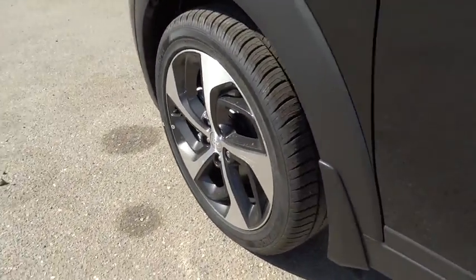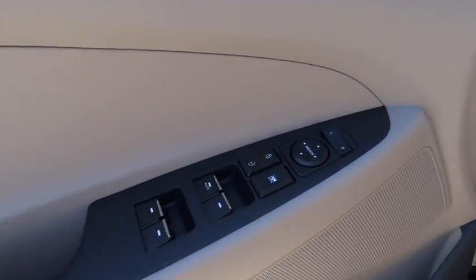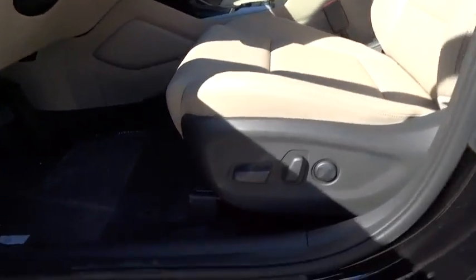Steering wheel audio controls, leather wrapped steering wheel, Bluetooth, adjustable steering wheel, power steering, four wheel disc brakes, aluminum wheels, cruise control, auto dimming rear view mirror, keyless start.